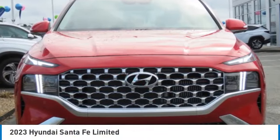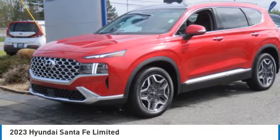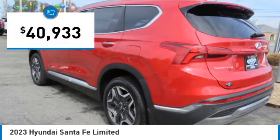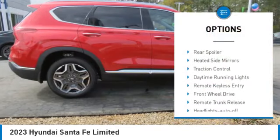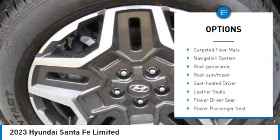Come test drive the 2023 Santa Fe — style, quality, performance, value. Need we say more? And it is priced below $45,000. Here are some of this vehicle's great options: aluminum wheels, rear spoiler, heated side mirrors, traction control, daytime running lights.